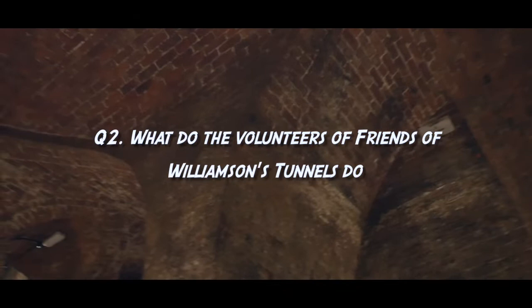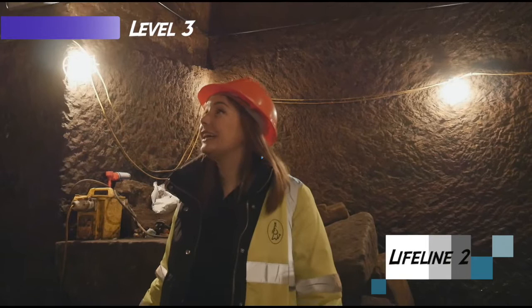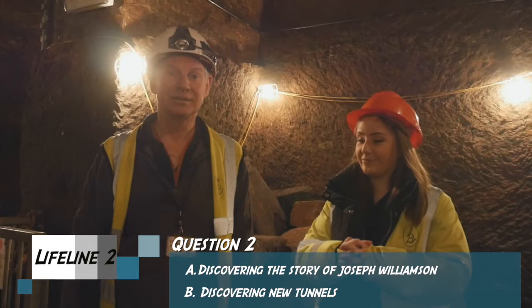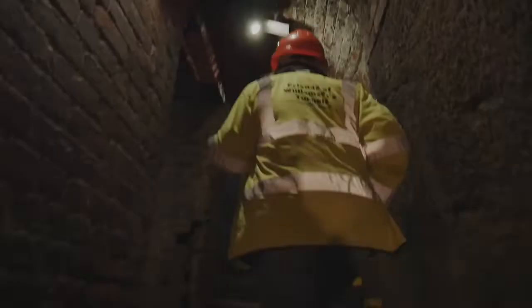Second question: what do the volunteers of Friends of Williamson's Tunnels do? Can I please ask the expert? Yes, you can. I first joined the Friends of Williamson's Tunnels about 12 years ago because I was fascinated by the story of Joseph Williamson and his underground world. Nothing I like better than working on discovering new tunnels and helping to dig them out. Well done, please go to level 2 for your third question. Level up.